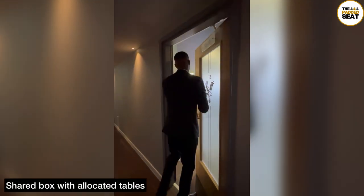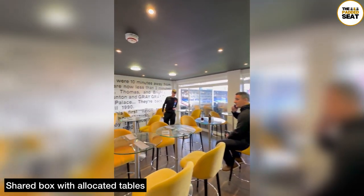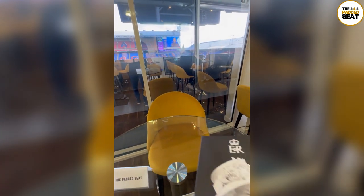We were in box number 12 for today's match and were then shown inside. A really smart and intimate lounge with windows facing out onto the pitch — this one was directly behind the goal. We found our allocated table and got lucky on this occasion as it was right next to the window.